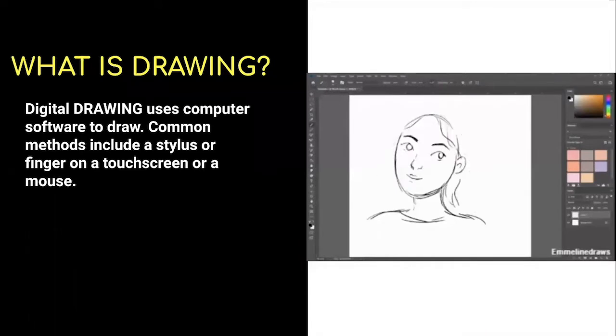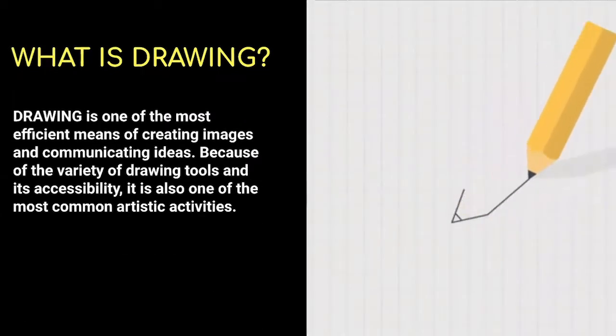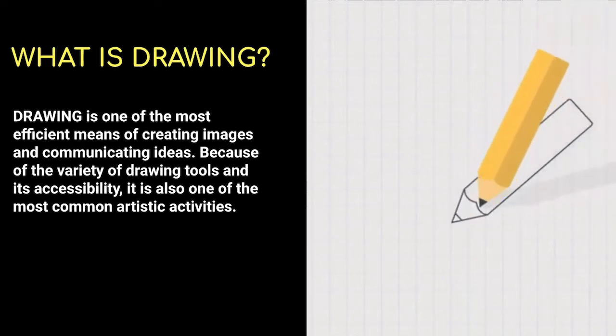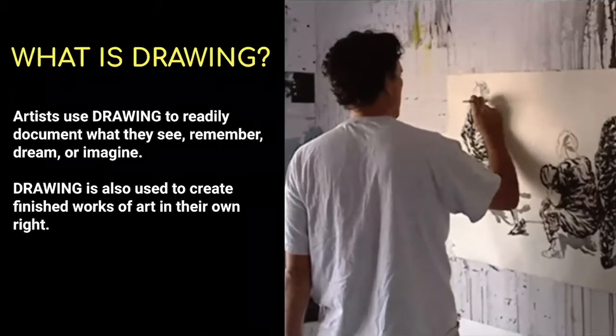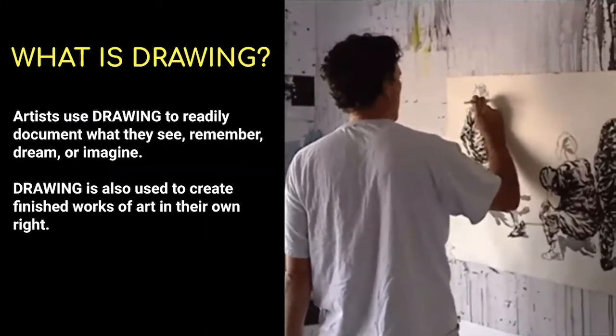Digital drawing uses computer software to draw. Common methods include a stylus or finger on a touch screen or a mouse. Drawing is one of the most efficient means of creating images and communicating ideas because of the variety of drawing tools and its accessibility. It is also one of the most common artistic activities. Artists use drawing to readily document what they see, remember, dream, or imagine. Drawing is also used to create finished works of art in their own right.